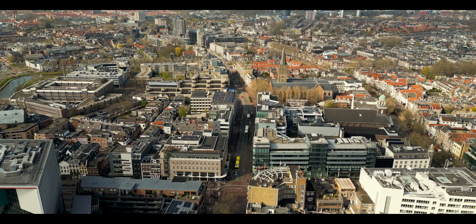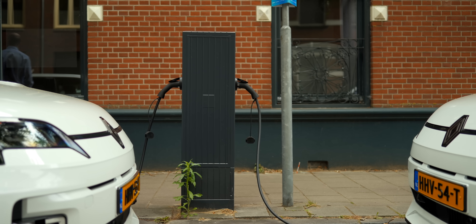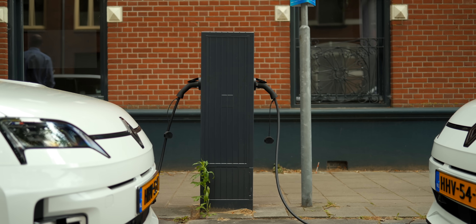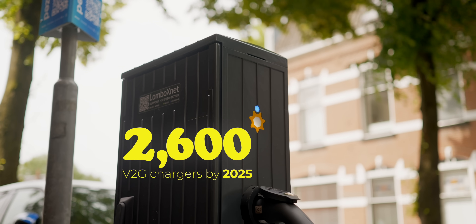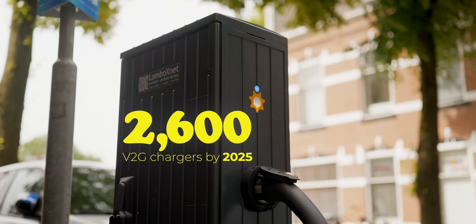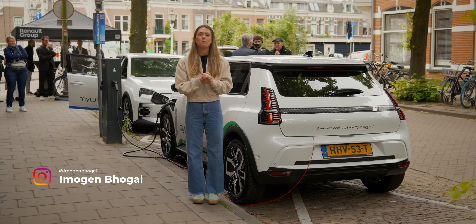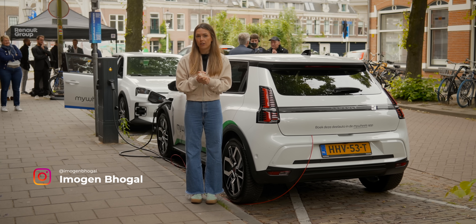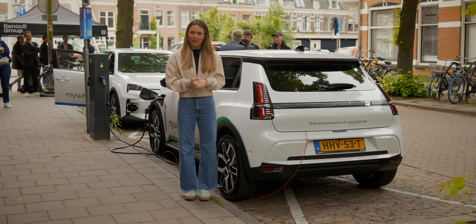We have come to the city of Utrecht in the Netherlands for a super speedy but super exciting episode. Utrecht is known as the world's first bi-directional city and they're currently targeting 2,600 vehicle-to-grid chargers by the end of 2025. This Renault 5 E-Tech is currently giving electricity back to the grid as part of Europe's largest vehicle-to-grid car sharing service. So we're here to find out more, and this is the Everything Electric Show.